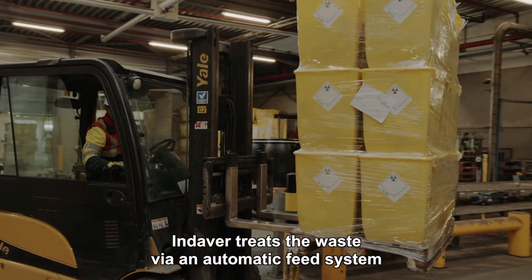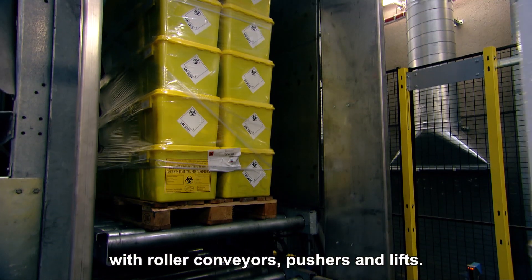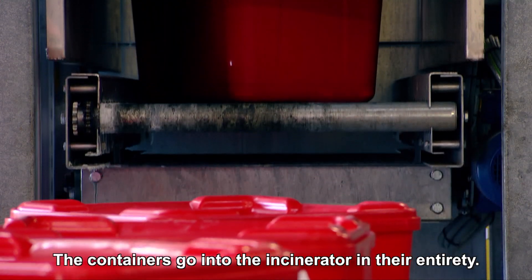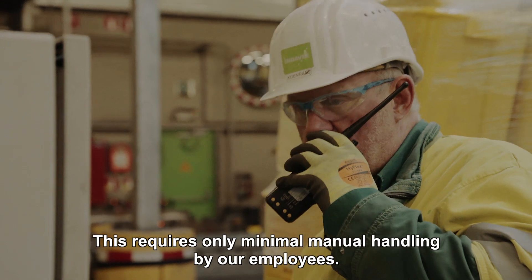Indover treats the waste via an automatic feed system with roller conveyors, pushers and lifts. The containers go into the incinerator in their entirety. This requires only minimal manual handling by our employees.